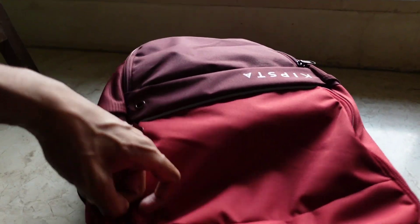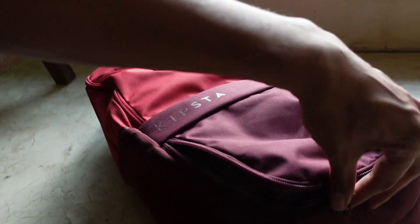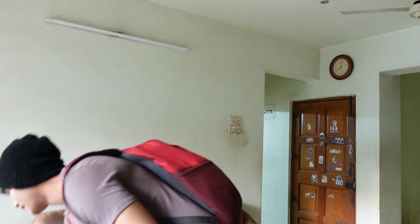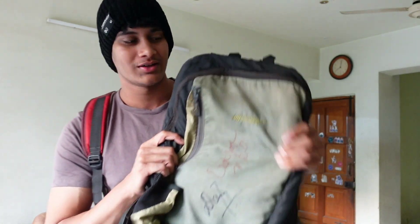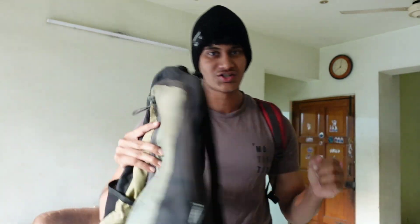One thing I liked about this bag is that there's the normal compartment, and on this side there's a separate compartment where you can put your shoes or dirty clothes from the gym. And the best part compared to my first bag is that when I used to put shoes, camera, tripod, spare t-shirt, bottle, and shaker bottle, it would get very stuffed.